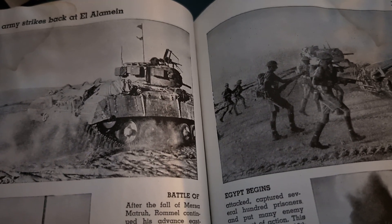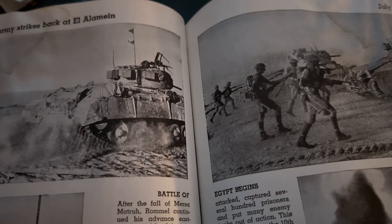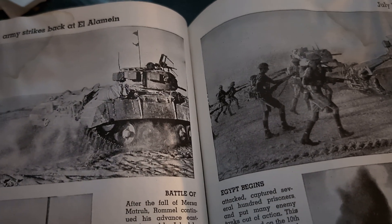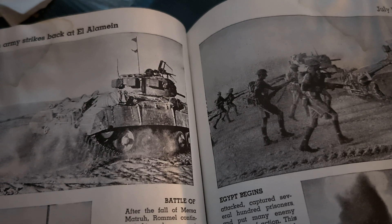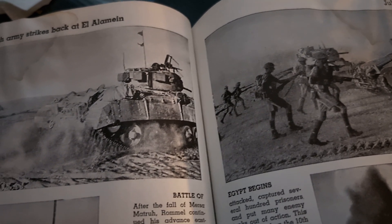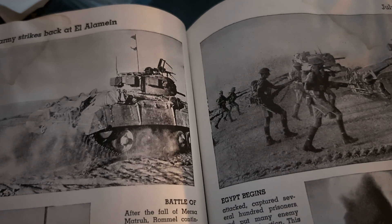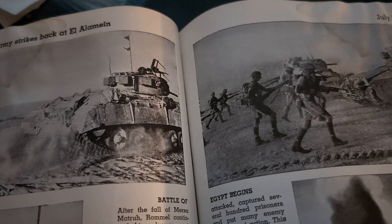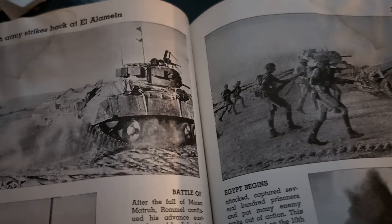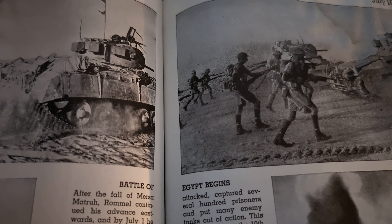In the early morning of July 1st, the armored strength of the opposing forces joined battle, and heavy fighting continued throughout the day. The 8th Army repulsed repeated attacks by tanks and infantry, and on the evening of the 2nd, the enemy retired, leaving the British positions intact. On the following day, British forces, with air support on a scale unprecedented in the Middle Eastern Front, counterattacked and captured several hundred prisoners.